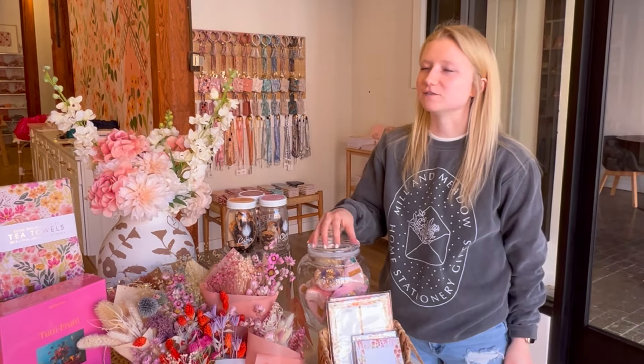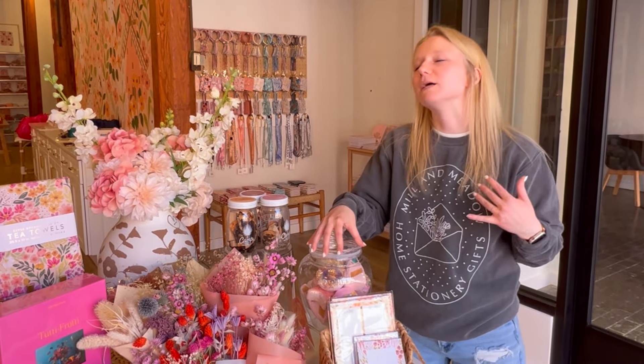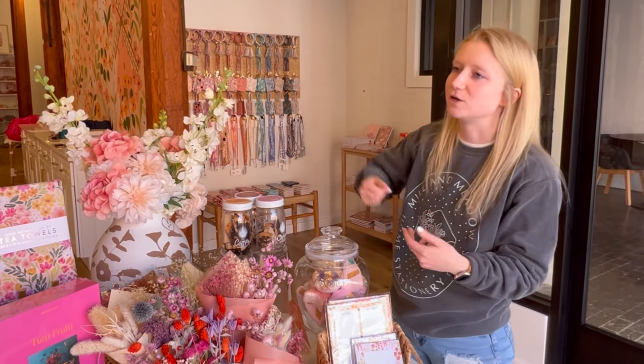Honestly, shopping for Mill and Meadow is kind of like shopping for myself where I'm like, I shouldn't just go spend, you know, with a wholesale where it's like hundreds of dollars on these items because I think they're adorable. But I mean, that's kind of the business. I love my job.